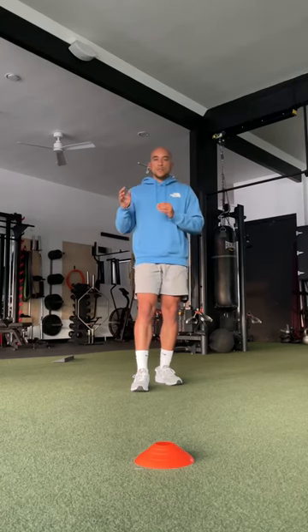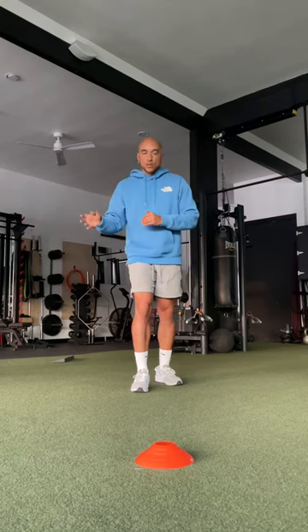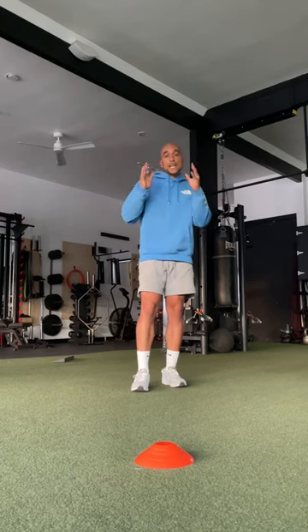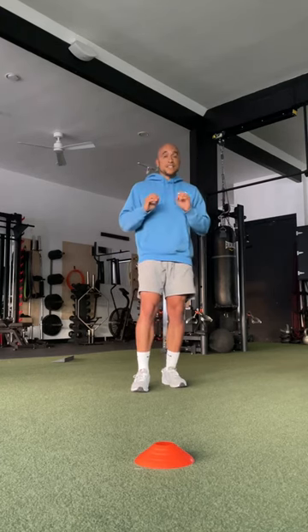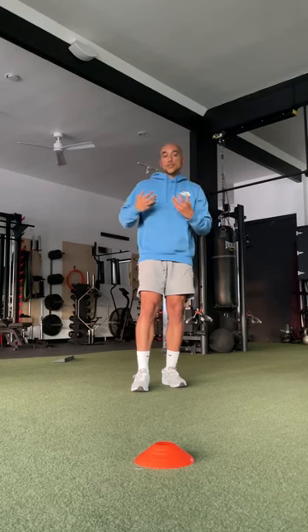As we age, we don't move as well as we did when we were younger. And that's just because we don't move as much. You don't move as much, you're not going to move as well. So if you increase your overall activity, even just walking more can improve your ability to move well — can increase your mobility.